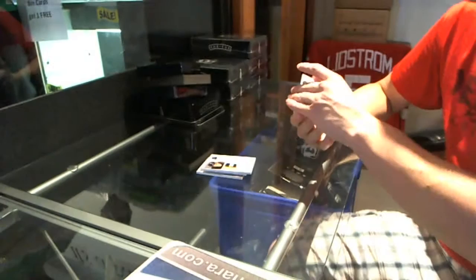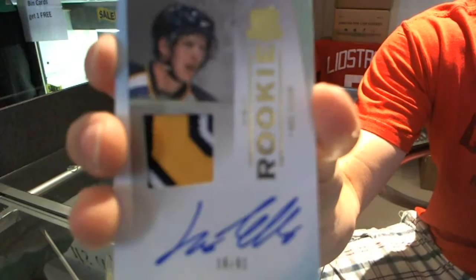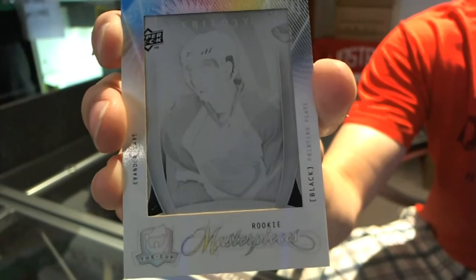We've got a rookie patch auto gold, gorgeous three-color patch, numbered 16 of 61, Lars Eller. 16 of 61, Lars Eller, rookie patch auto gold. Nice swatch. And we've got a one-of-one black printing plate from Trilogy, Evander Kane. One-of-one plate, Evander Kane. First tin is pretty good — good start.